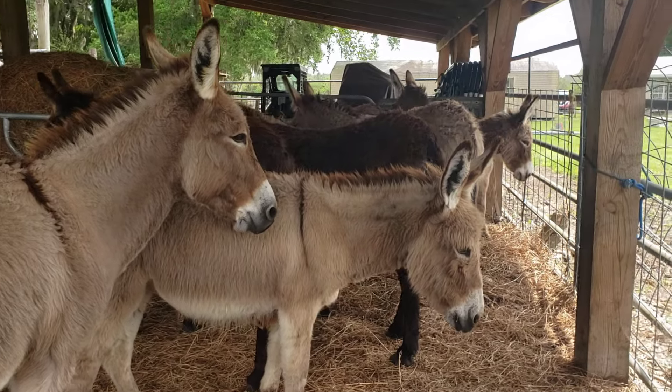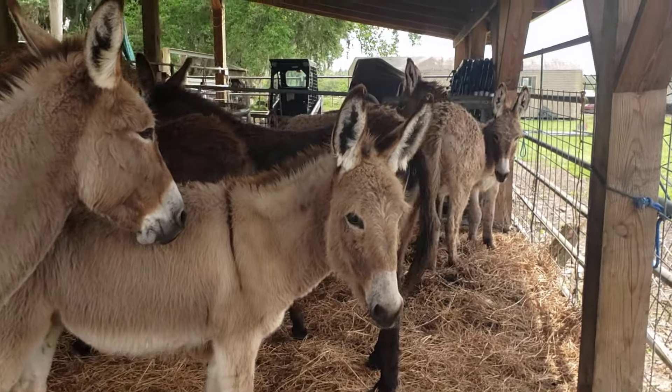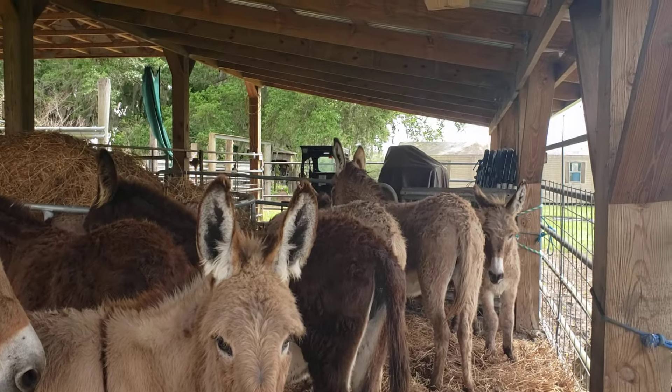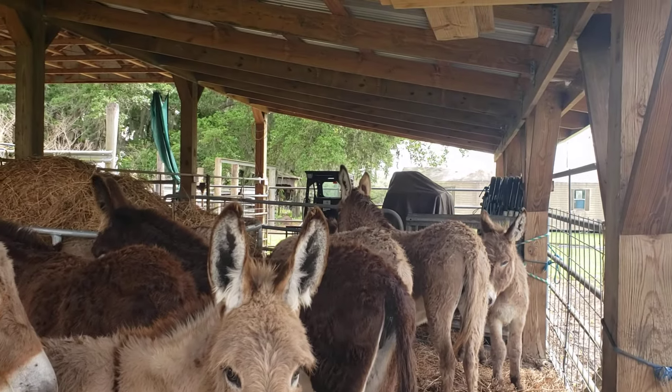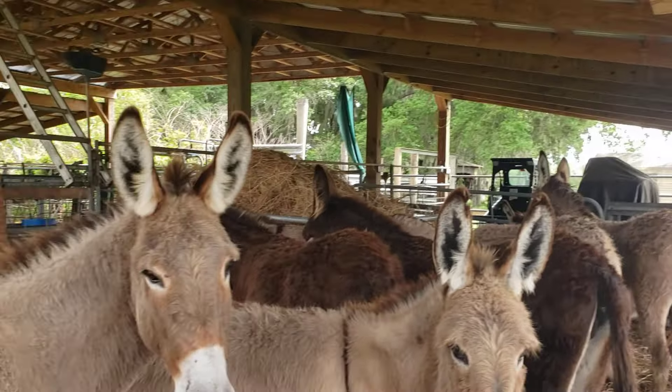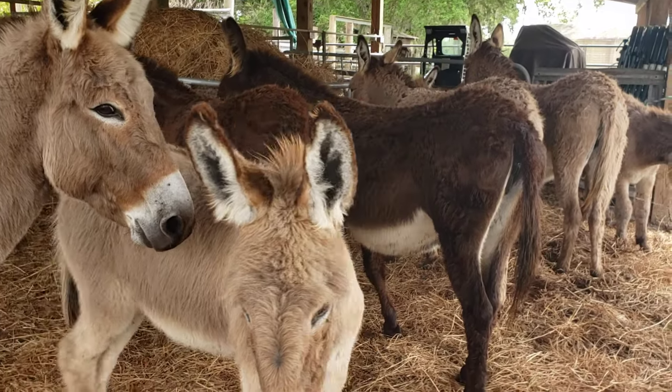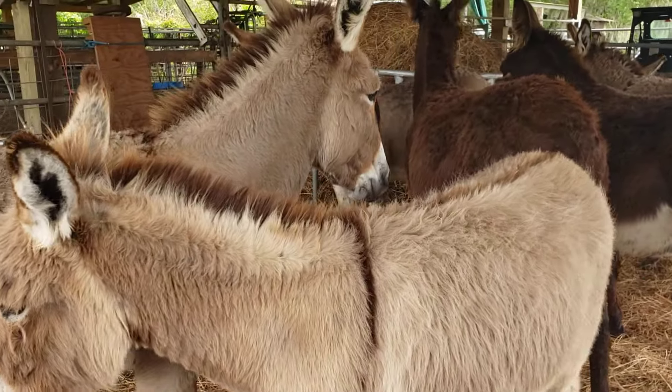They are cute. If you want one, get a hold of us — they'll be on Lakeland Craigslist under Daniel Howell Cattle. Come here baby.